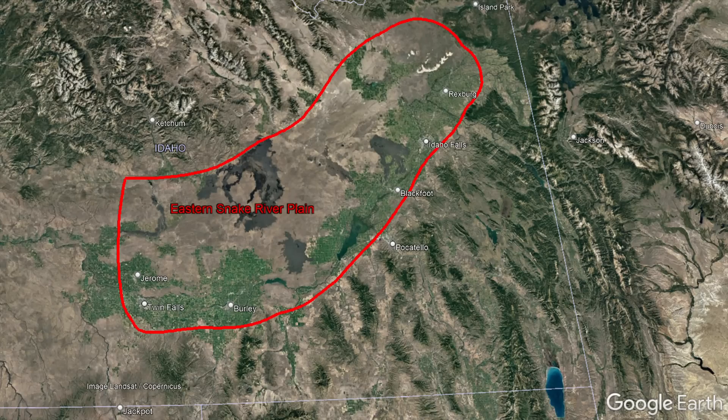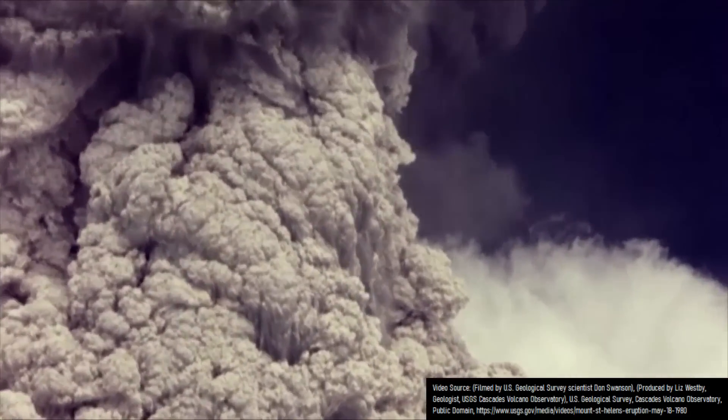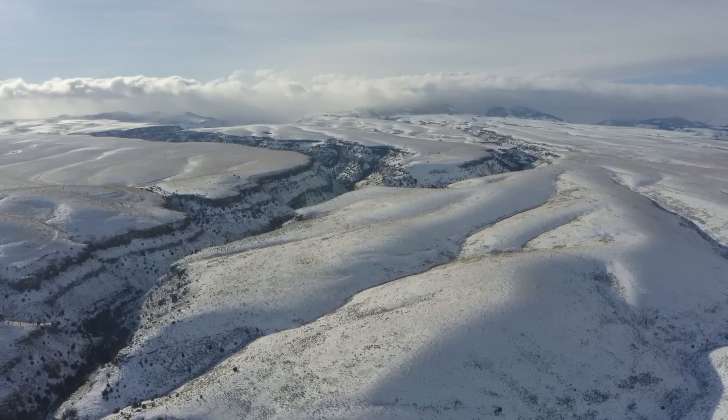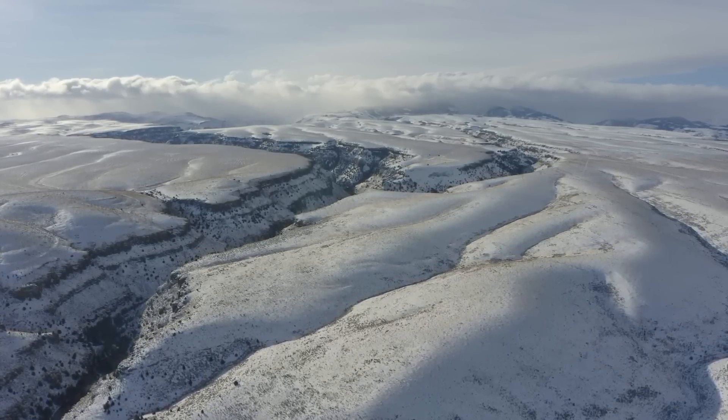As a whole, the eastern Snake River plain represents an area of crust where the Yellowstone Hotspot once progressed through millions of years ago, during which time several voluminous explosive caldera-forming eruptions occurred. Because of this activity, the entire path the hotspot took was greatly weakened, making future volcanic eruptions more likely.